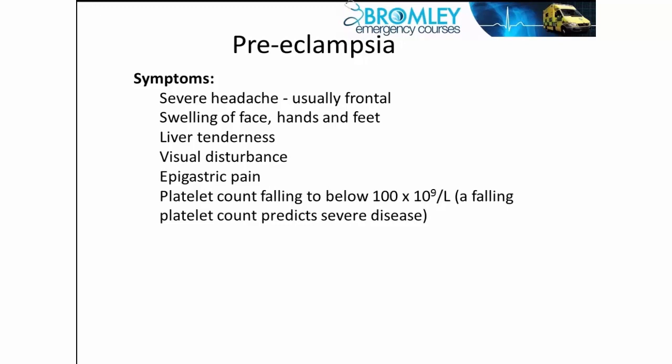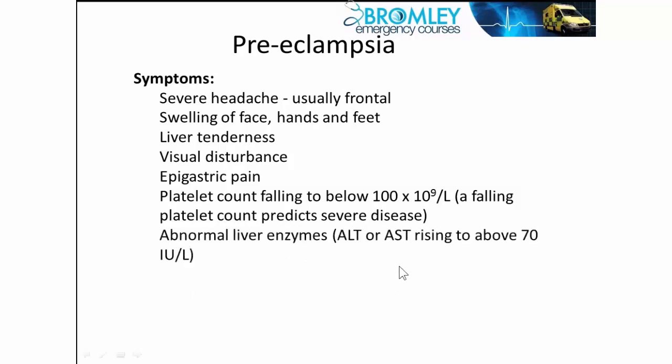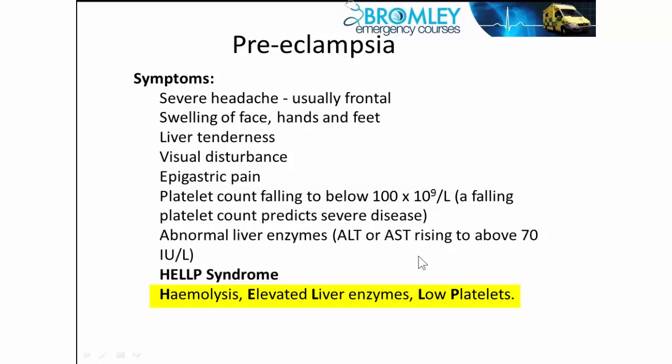By this stage you're often not far from seizure development and actual eclampsia. When two or three symptoms are present you're into the more serious risks. The platelet count can fall and liver function tests can be abnormal. There's a particularly severe variant known as HELLP syndrome, which involves hemolysis, elevated liver enzymes, and low platelets — a particularly aggressive and severe form.